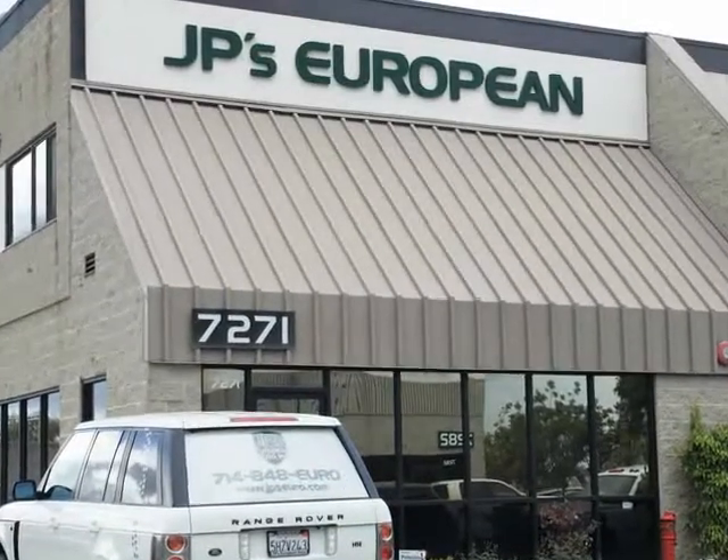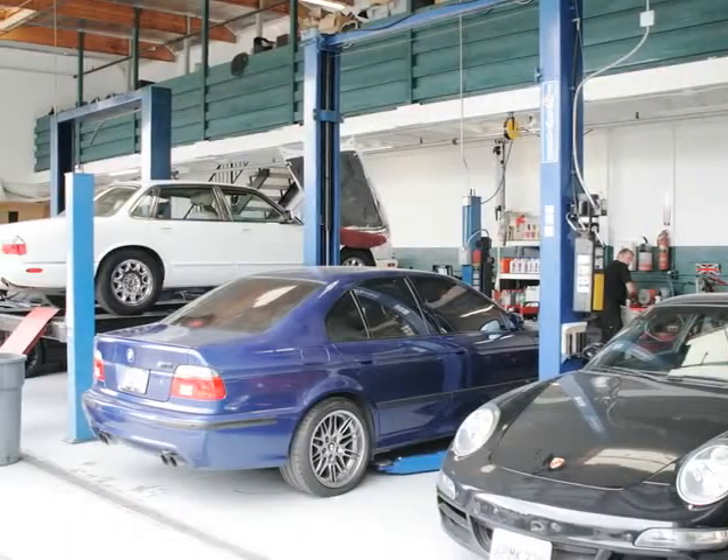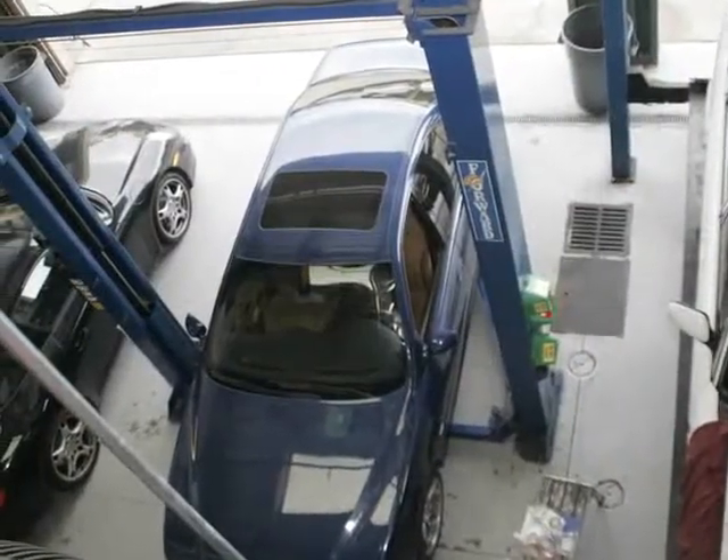Welcome to JP's European Auto, located in Huntington Beach. We work hard to make sure that you get the great repair services you need. Our team of highly skilled technicians can help you with everything from alignments to air conditioning.